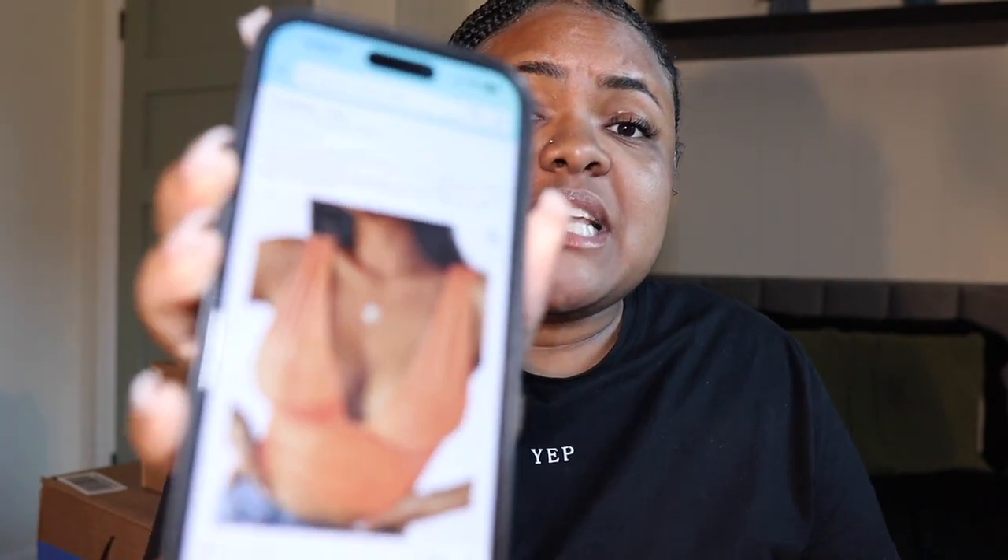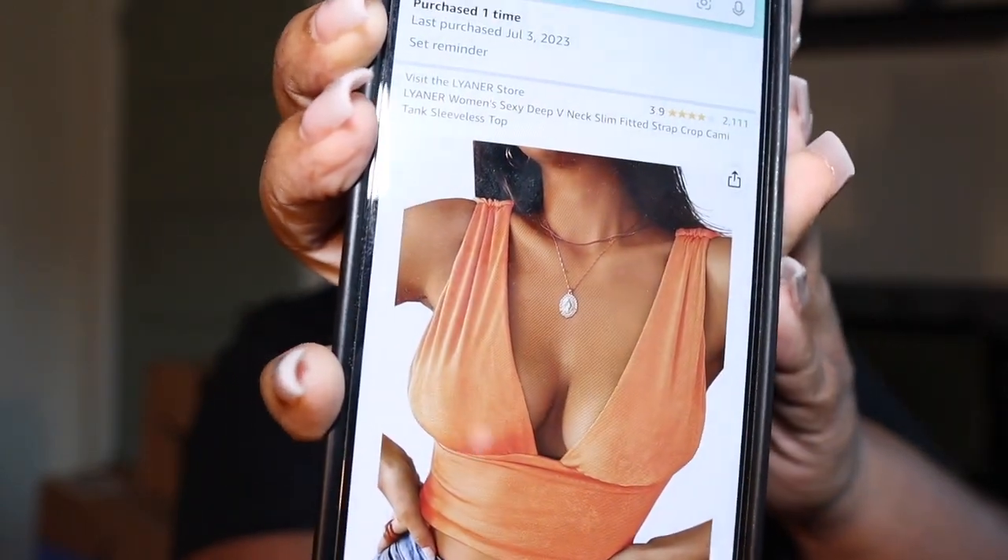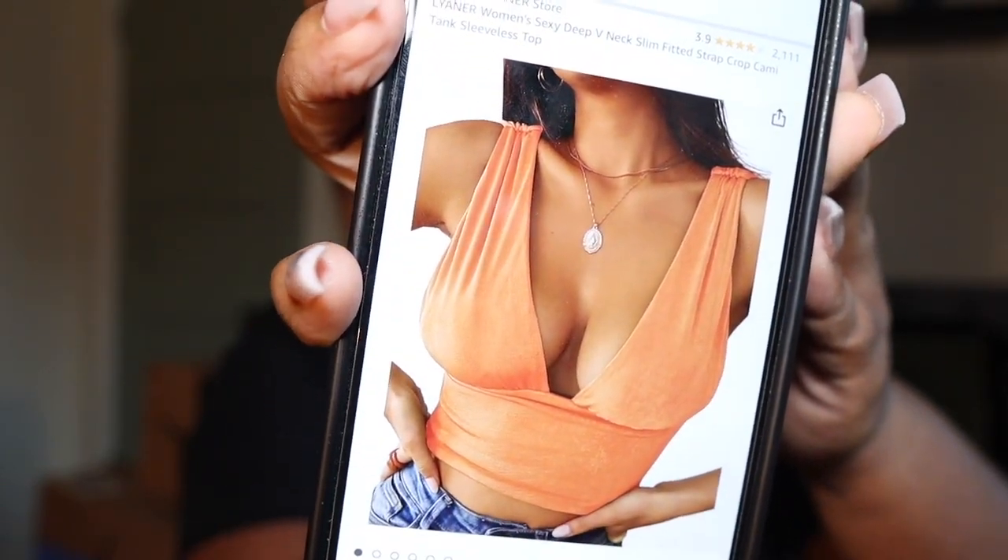This is how the top should look. We're gonna see because you get stuff that looks cute online and then you put it on and it doesn't look good.